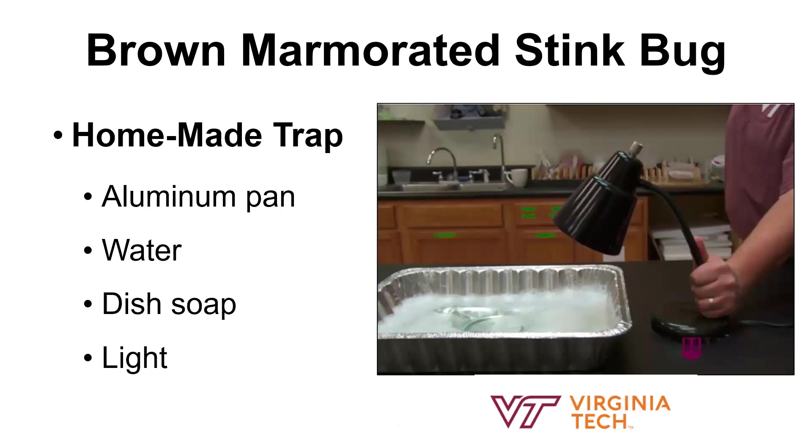This is a homemade trap that you can make very easily, and some of these items you might already have in your home. As you can see, we've taken an aluminum pan, filled it with water, a couple drops of dish soap, mix it up so it's soapy. Then at night, turn a light on and leave it be for 10 to 12 hours. In the morning, if you have an abundance of stink bugs, and depending on where they are in your home — if you put this where you are seeing the stink bugs — they should gather at the light and then fall into the water. So you should have dead stink bugs in the morning. Super easy. You can set up a few of these if you've got little lights, and this is a nice way to do it without using an insecticide.